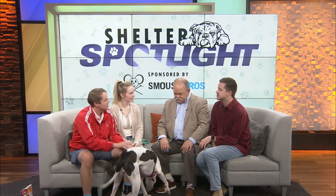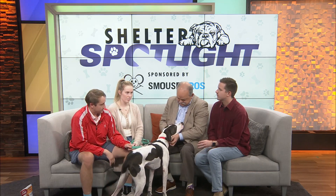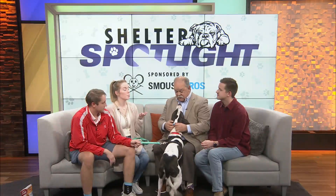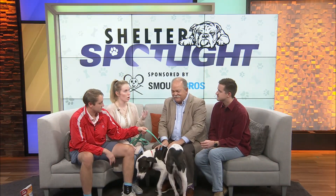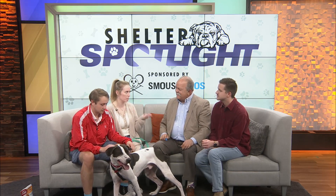Is there any specific donation or supplies that Rescue One is in need of right now? They are always in need of anything from food to cat litter — cat litter is a big one. Food is a big one too. Any monetary donations help so we can cover medical needs for any emergency pets that come in.